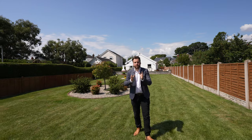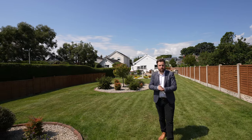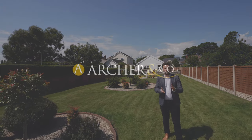So if you think this beautiful, immaculate and spacious bungalow could be your next property, why not get in touch to arrange a viewing with one of the team.